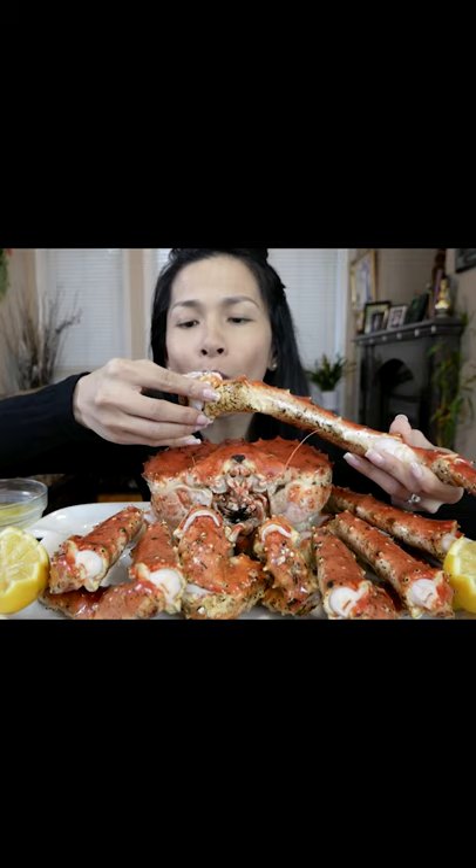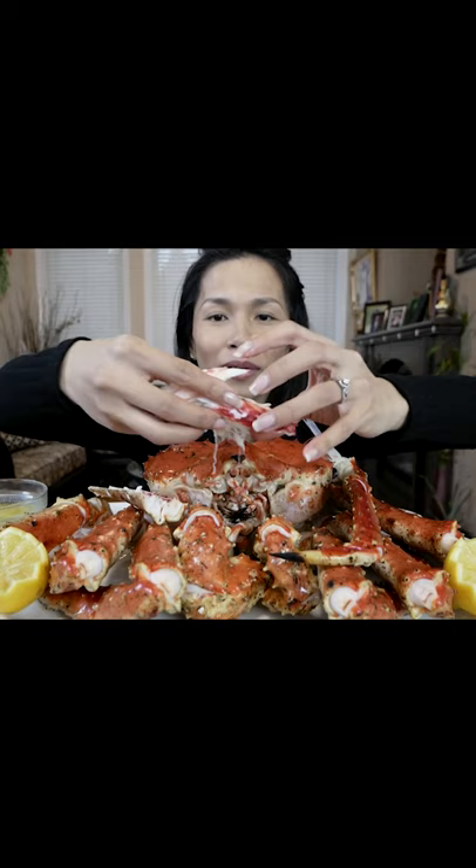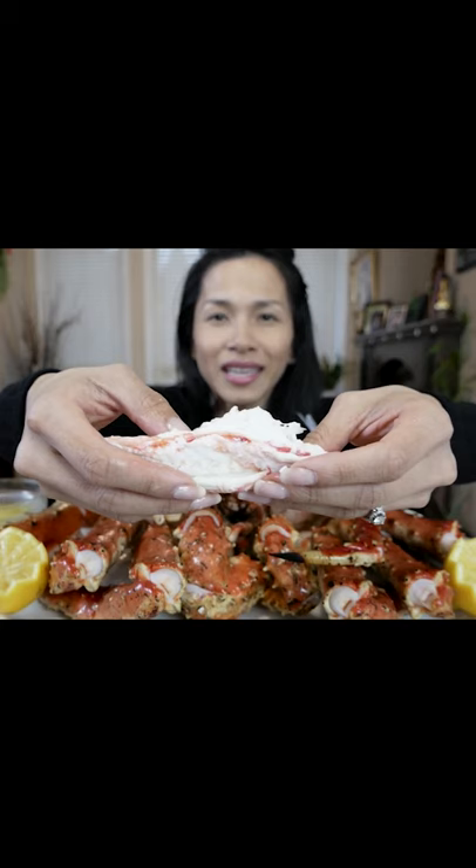Oh my god, it's so sweet. It's so good. It's all meat in here. That's one piece — that's like a lobster tail.